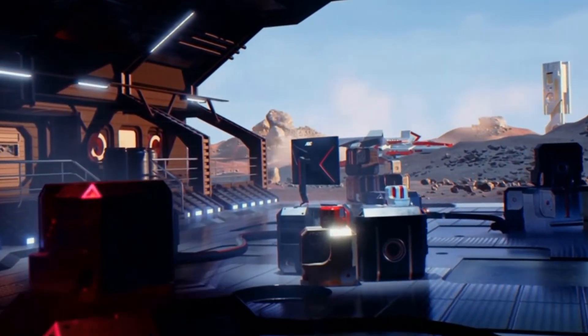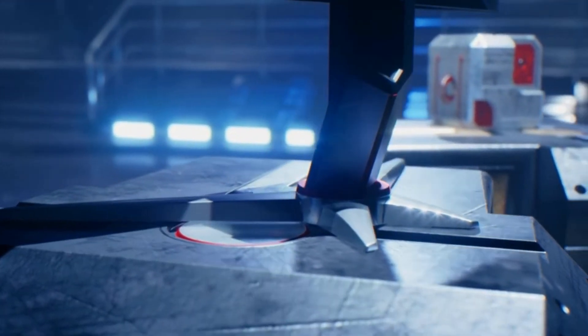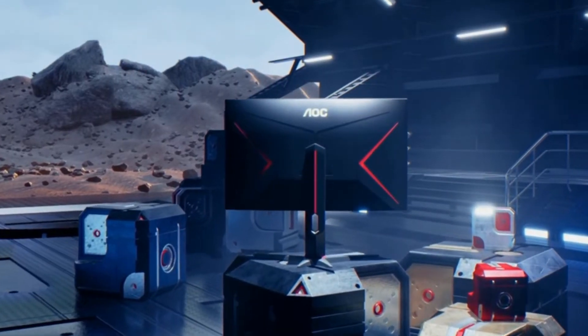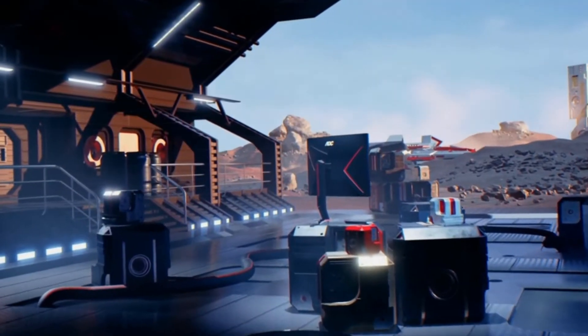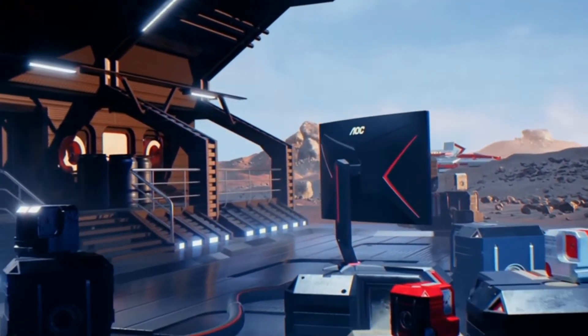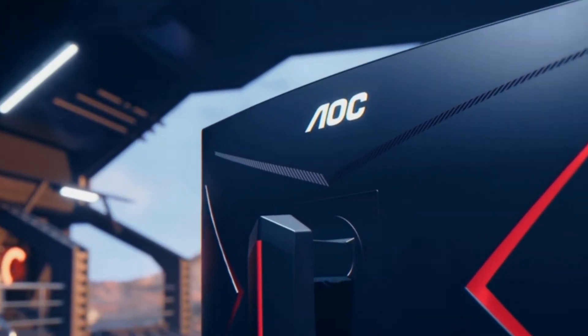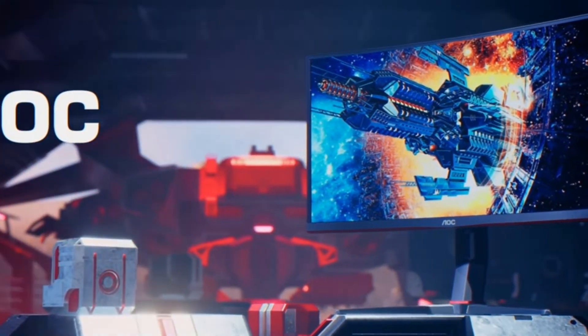Finding the best gaming monitor for PS5 is far from easy, especially when you consider just how many high-performance 4K 144Hz panels today's market has to offer. Since its arrival, the PS5 has been one of the most sought-after consoles in history, showcased by the sheer speed in which it sold out upon release. It's easy to see why this console has been a hit, especially given improvements in gameplay and graphics, particularly its ability to push 4K gameplay at 120Hz.